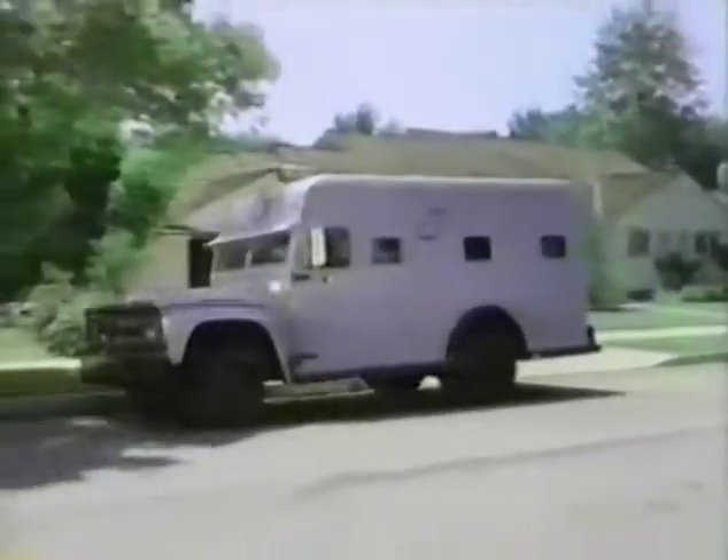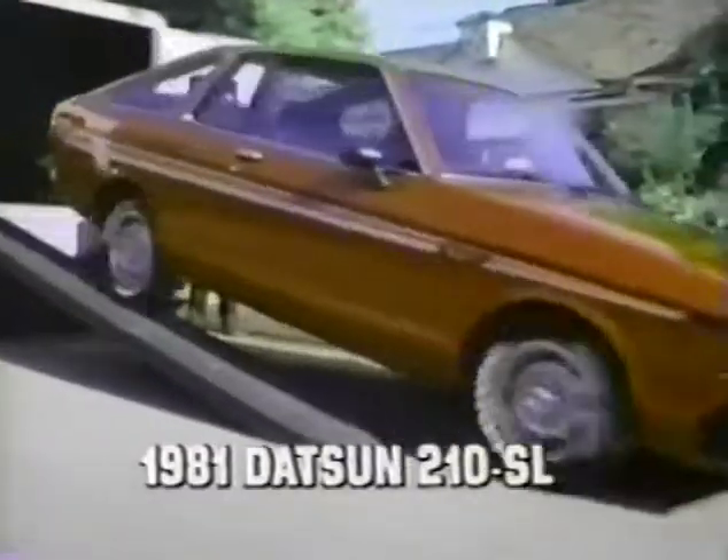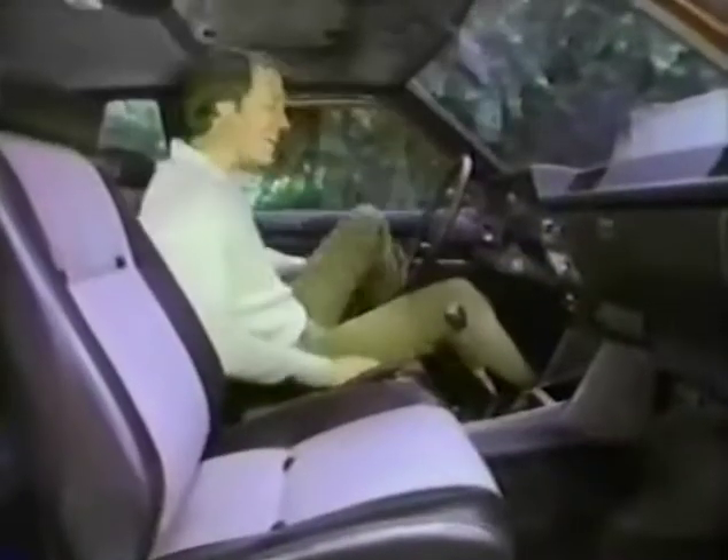Here comes precious cargo. Today, when every dollar counts, you can protect your new car dollar by investing in the new Datsun 210 hatchback. Outstanding gas mileage is only one big bonus.